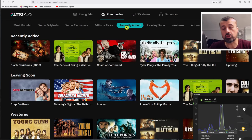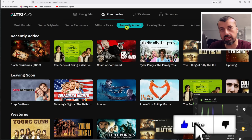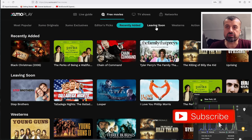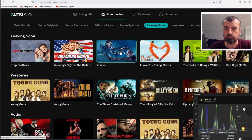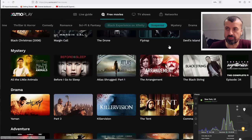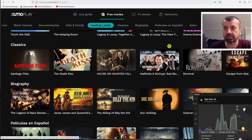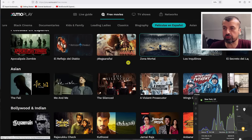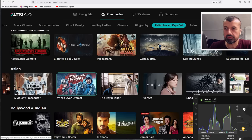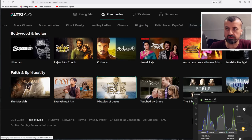The content is constantly being cycled — new things are being added and things are being moved around, so it's always worthwhile coming back to see what's new on Zoomer Play. There's content leaving soon to make room for new additions. Genres include westerns, action, sci-fi, black experience, suspense, mystery, drama, adventure, black cinema, documentaries, kids, classics, biography, Spanish content, Asian content, and Bollywood.